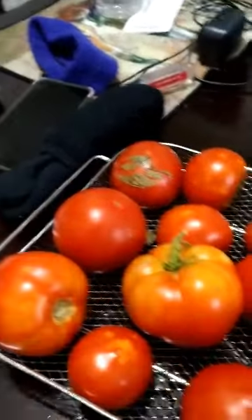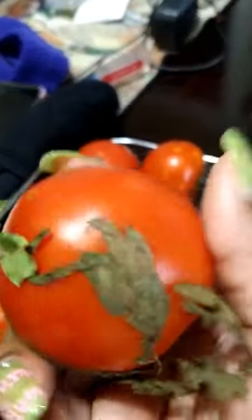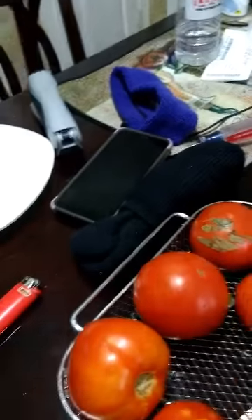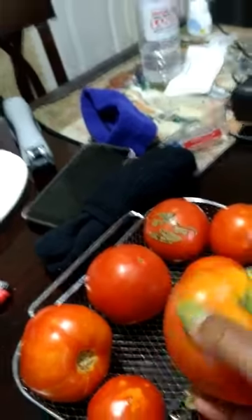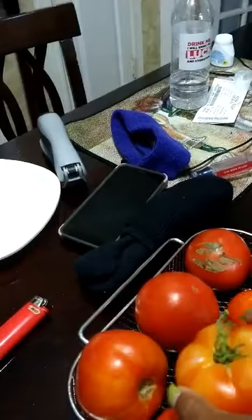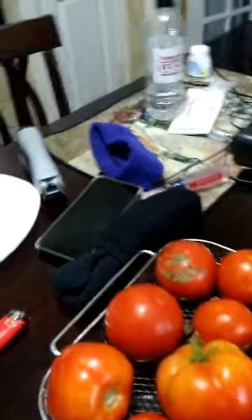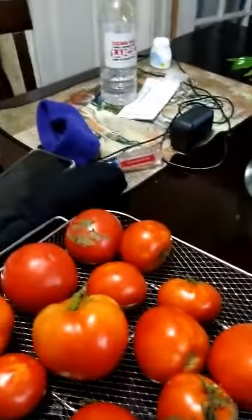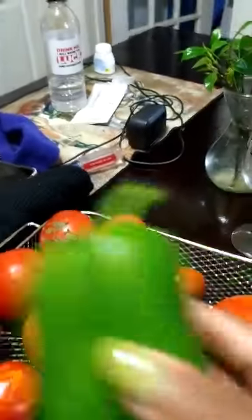We picked these last week, so these are like really ripe. They're probably just good enough for eating. We're keeping these two peppers — keeping them small peppers because I want to make some stuffed peppers.